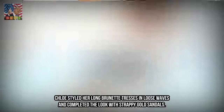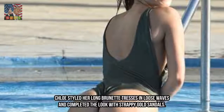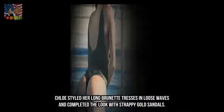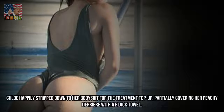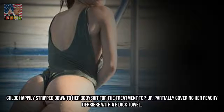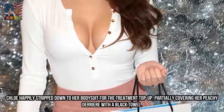Chloe styled her long brunette tresses in loose waves and completed the look with strappy gold sandals. She happily stripped down to her bodysuit for the treatment top-up, partially covering her peachy derriere with a black towel.